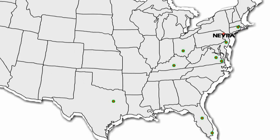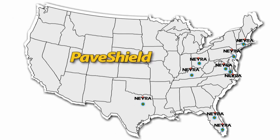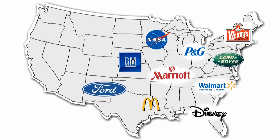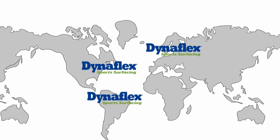We have nine locations throughout the United States that will deliver the right product for you at the right time. Our products have been placed on many of the most loved and used asphalt surfaces throughout the United States and around the world.